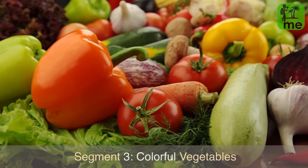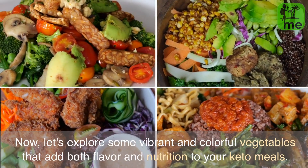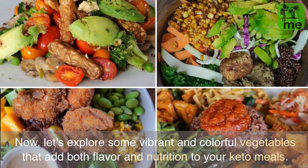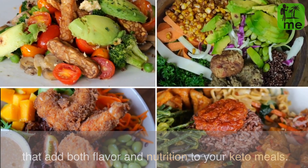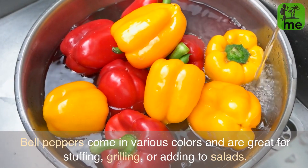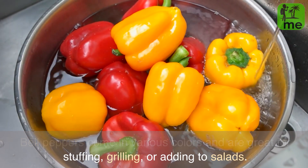Segment 3: Colorful Vegetables. Now let's explore some vibrant and colorful vegetables that add both flavor and nutrition to your keto meals. Bell peppers come in various colors and are great for stuffing, grilling, or adding to salads.